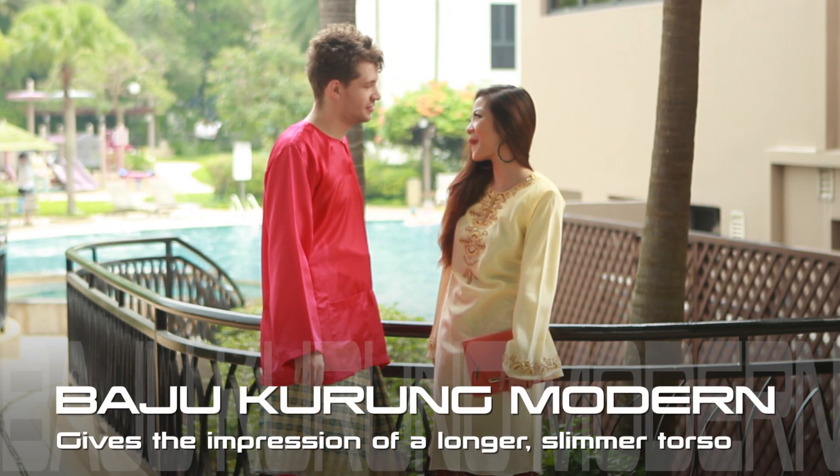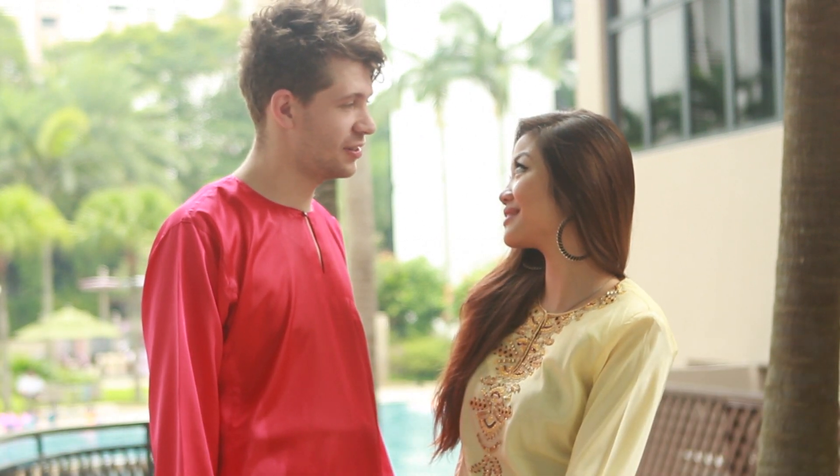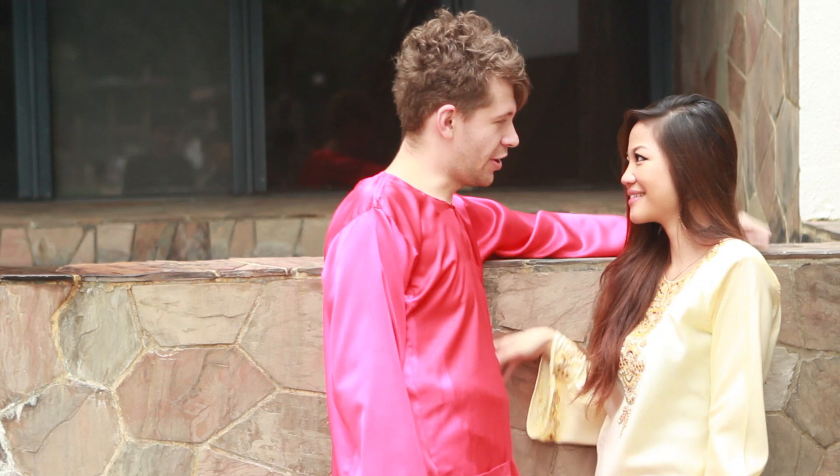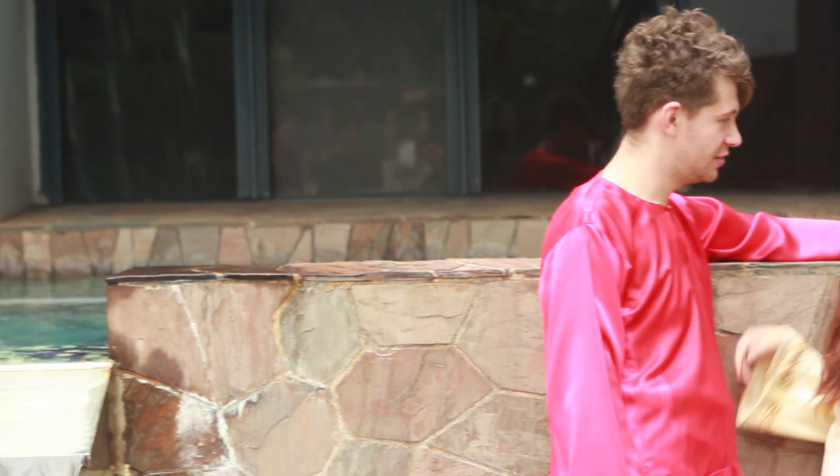Janelle is wearing the baju kurung modern. Unlike the baju kurung pahang, this style has no pesak. The long cut of the top gives the illusion of a longer, slimmer body. We've paired this top with a printed batik skirt, adding a traditional element to the whole look.